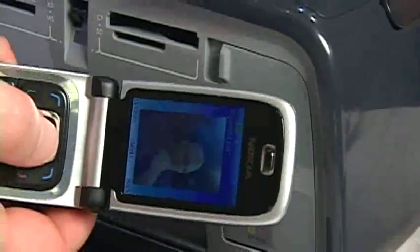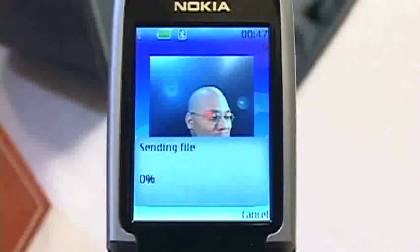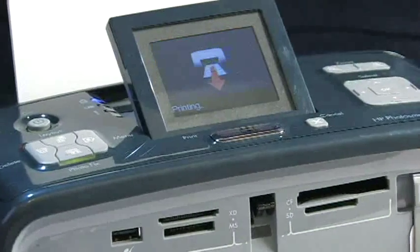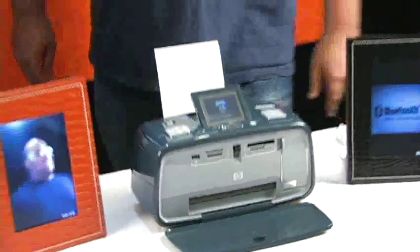Similarly, you can do it with the printer — just hold it near the printer. This is an HP Photosmart A618 with Bluetooth integrated in. Again, it's a prototype with the new specification, which allows me to hold the phone, the camera, next to the printer, and then the image is automatically transferred. It still takes the normal amount of time to print the picture.